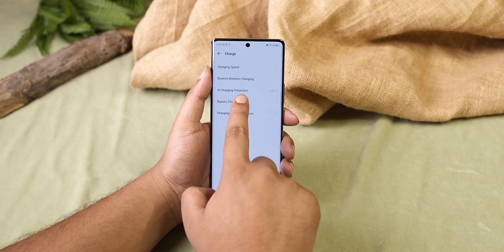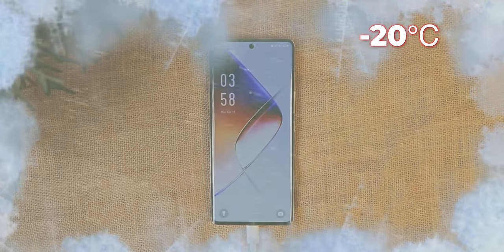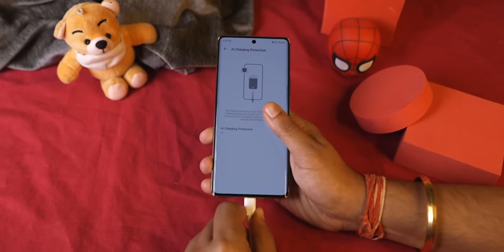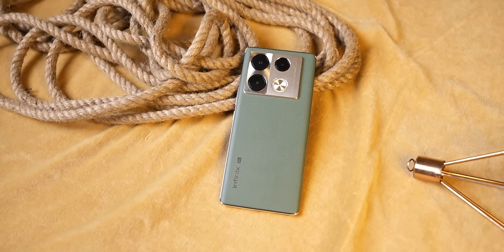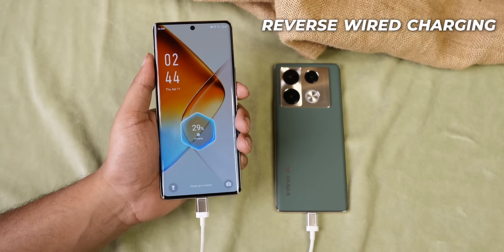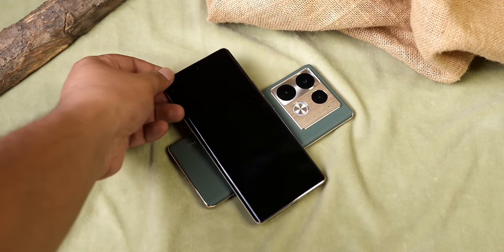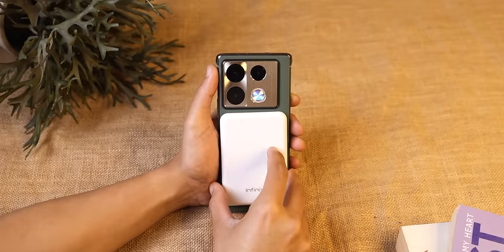Charging features don't stop there. The software also has bypass charging support — if you use the phone while plugged in directly, it will give direct power to the phone without building up the battery. Infinix says it can charge the phone in minus 20 degrees. The smart overnight charge feature charges the battery fast but slows down the remaining 20% based on your usage pattern. There is also reverse wired charging and reverse wireless charging, meaning you can charge another phone wirelessly using this phone. Basically, the battery department in Infinix has a lot of work done, and battery life really matters here.